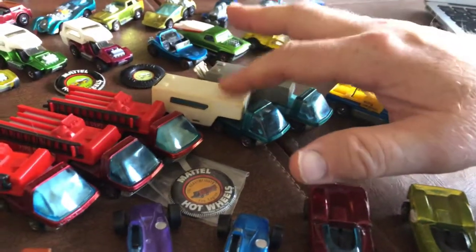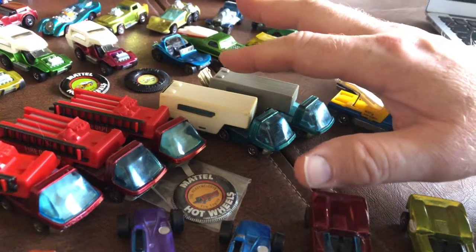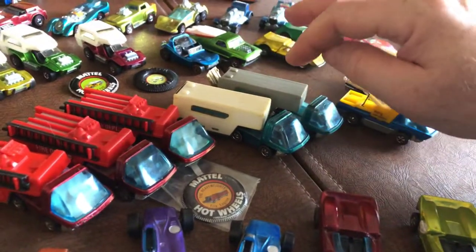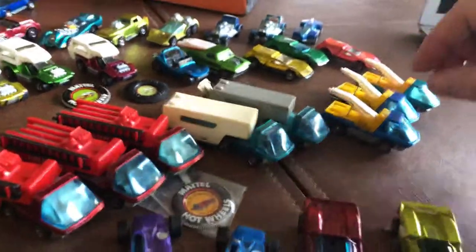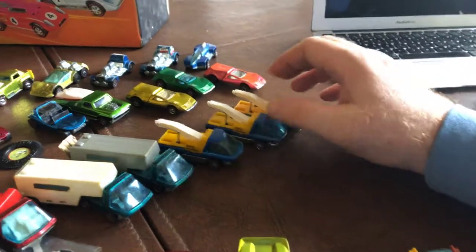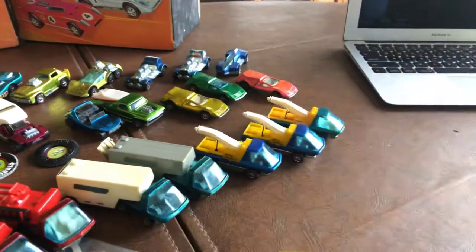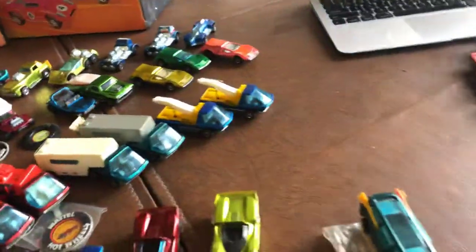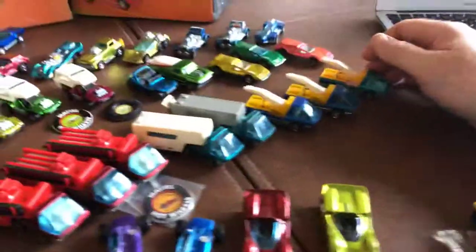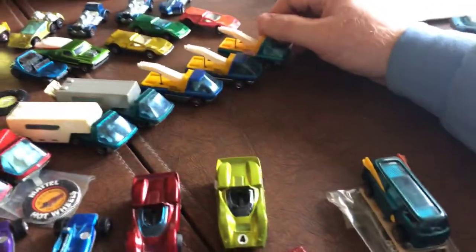Two moving vans. This one was from the convention — I purchased it because it has the white trailer, whereas mine as a child had the dark gray. And then I have three tow trucks: two are the same color, one is sort of aqua, and then two that are blue. Those are all eBay purchases.